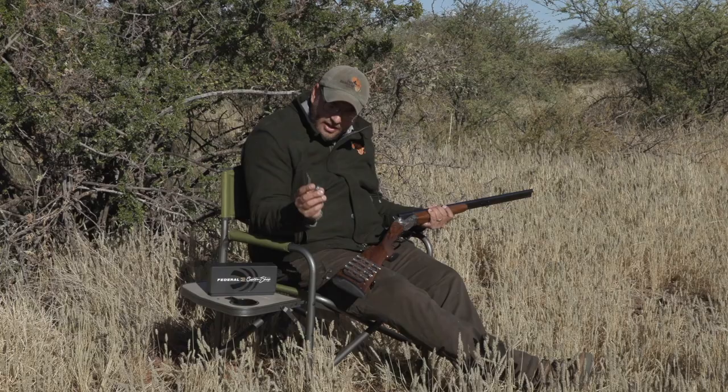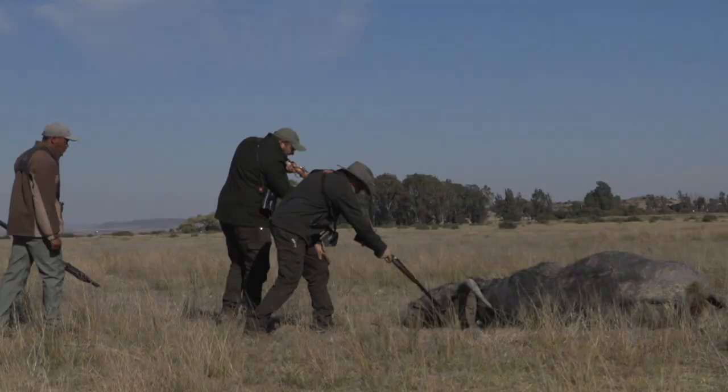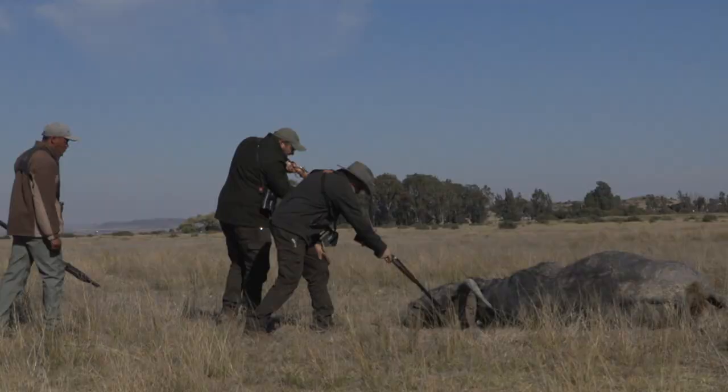The ammunition performed perfectly, the double performed perfectly, and when you have equipment like this, hunting big game is a pleasure. Put a little romance in your African safari with a double rifle, and you'll have the fastest second shot of any modern-day rifle.